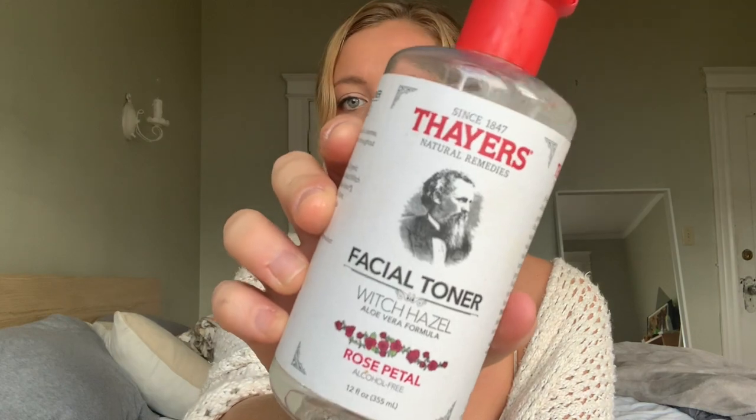The next thing is this Thayer's Facial Toner with Witch Hazel in it. This has been a lifesaver. Everyone keeps talking about Witch Hazel and I was like, I gotta try it out, so I did. I just put this on a cotton pad after I take all my makeup off and wash my face, and I think it's doing really well.